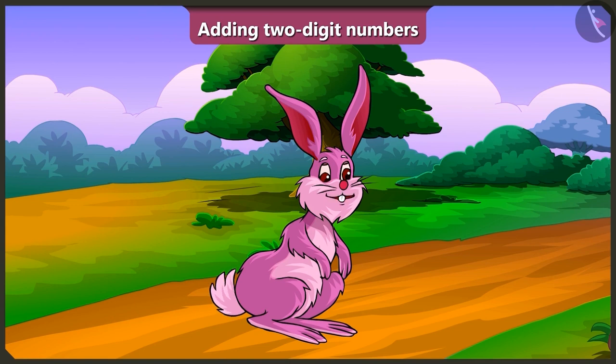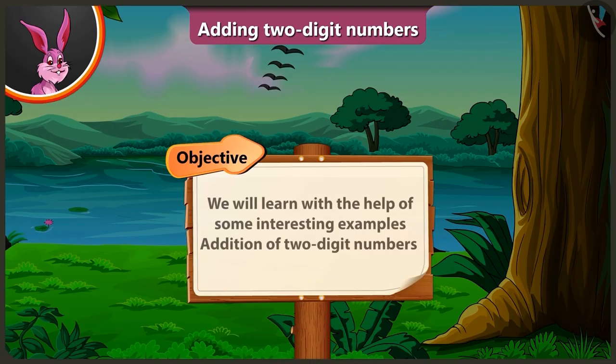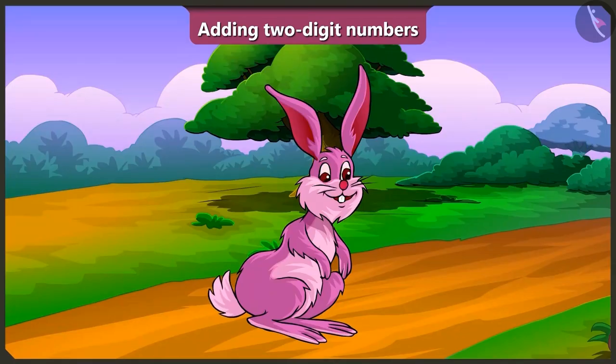Hello friends! Today we will learn, with the help of some interesting examples, the addition of two-digit numbers. Come on, let's see what all Pinky Auntie has got for Pillu from the market.